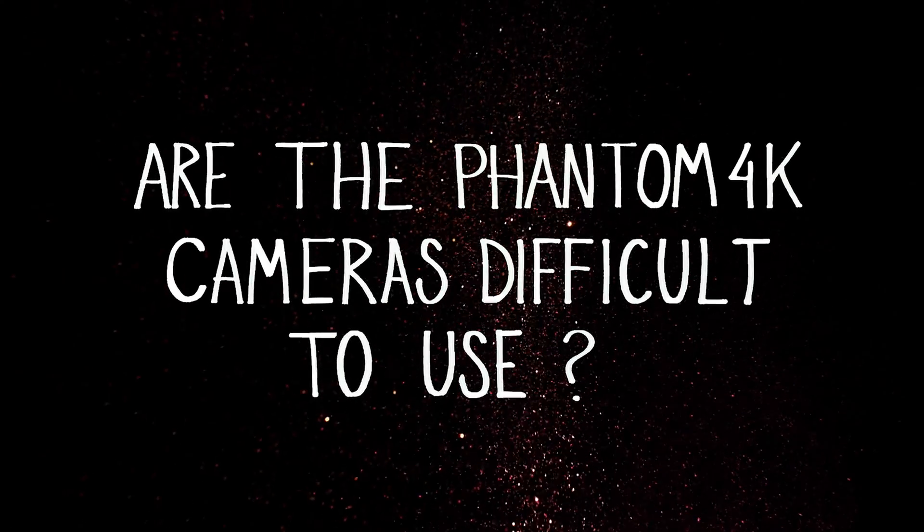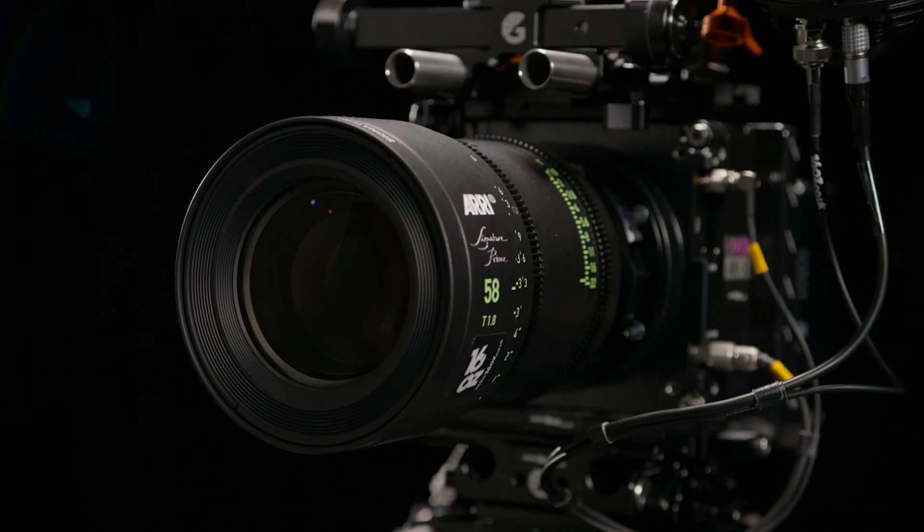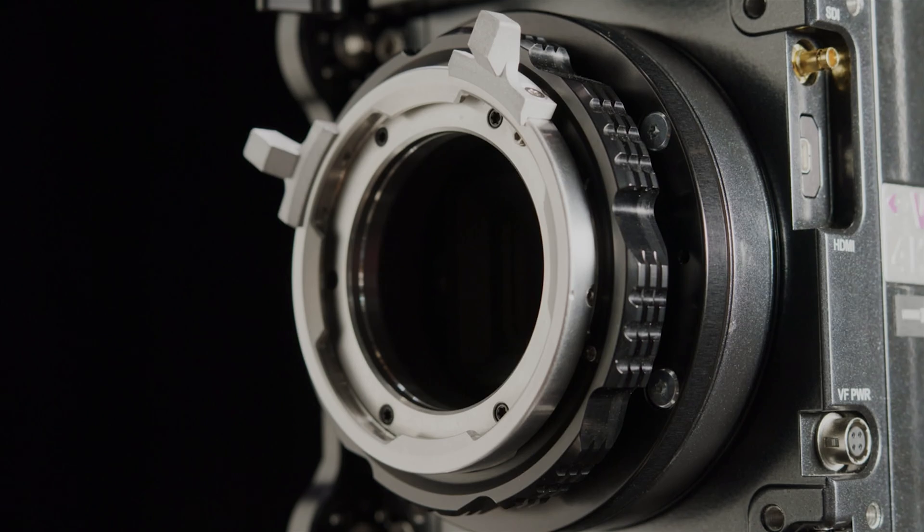Mechanically, this camera works like any other digital cinema camera you've used. It uses the same bridge plates, batteries, lenses, viewfinder, monitor, and even the same lens mounts — PL and LPL — and it will also work on grip that you're familiar with, like a crane, a jib, or even a gimbal.